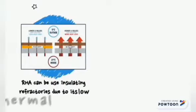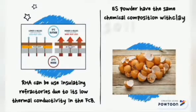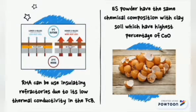Fifth, rice husk ash can be used in insulating refractories due to its low thermal conductivity in FIWCB. Sixth, eggshells have the same chemical composition as clay soil, which has the highest percentage of calcium oxide.